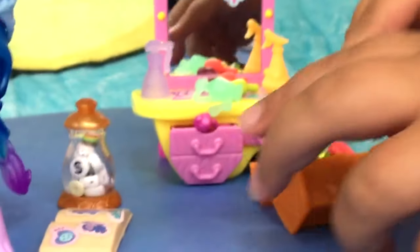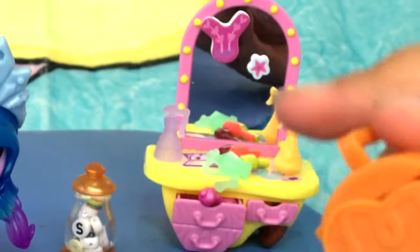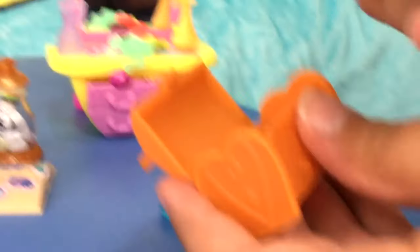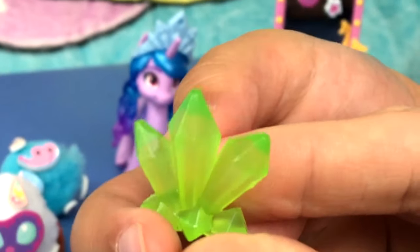What else did she come with? She came with this treasure box. It's orange and it can open and close. It has nothing inside, but you can put stuff inside. Like this gem — it's green, her green gem.